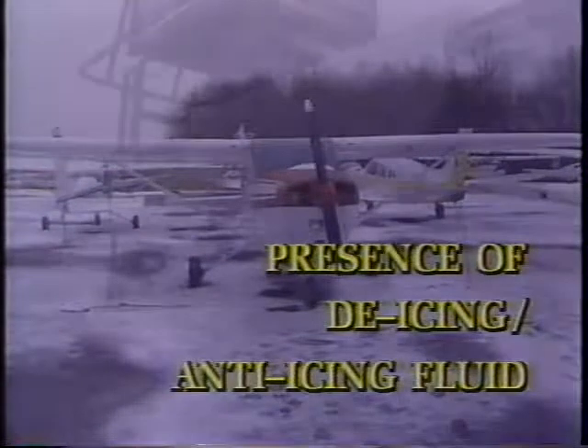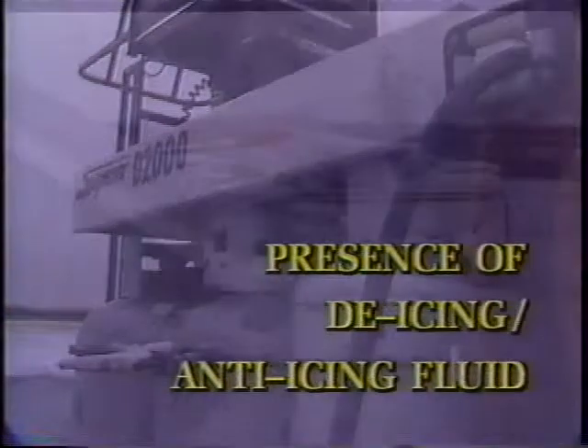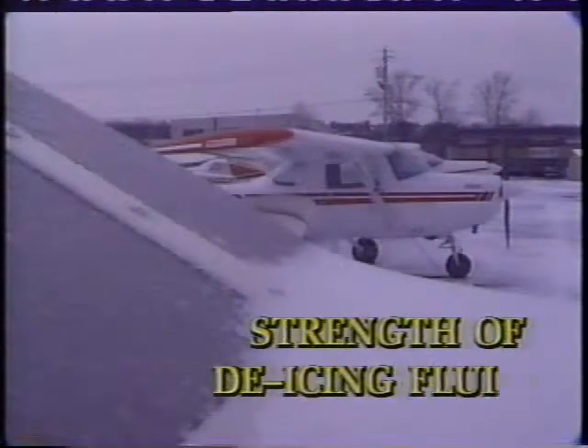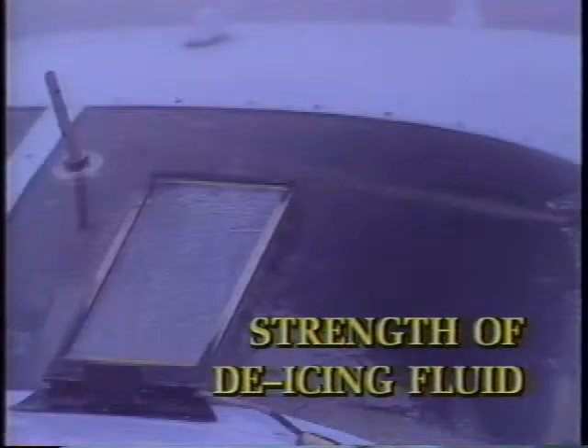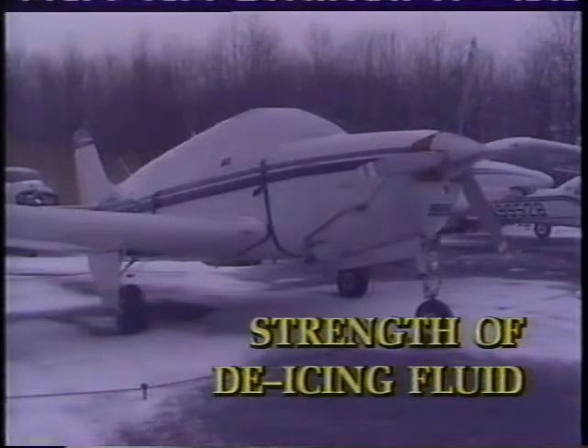The presence of de-icing and anti-icing fluid is another factor. Some fluids provide a measure of holdover depending on temperatures, precipitation, roughness, humidity, solar radiation, and wind direction, while other fluids offer no holdover at all. Strength of de-icing fluid introduces more variables — some airlines buy pre-mix solutions, others mix at the nozzle; some use 50-50 ethylene glycol in water, others 60-40, and others use a mixture of ethylene glycol, propylene glycol, corrosion inhibitors, and water at various temperatures and percentages.